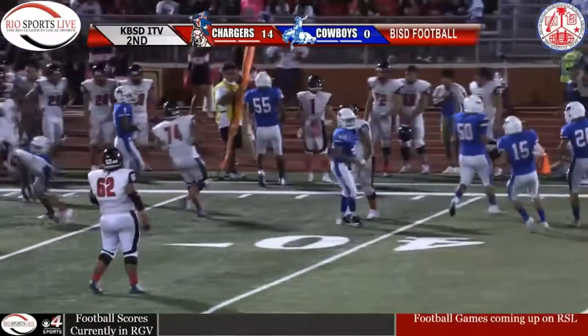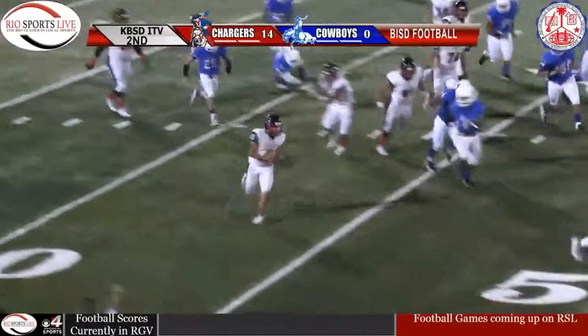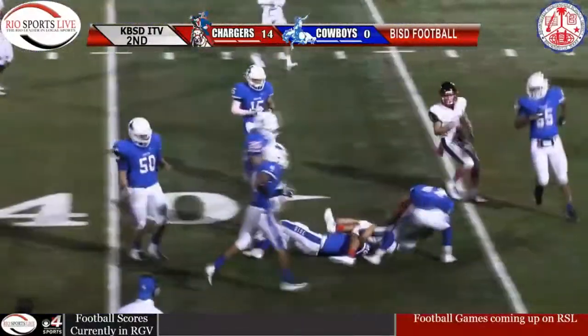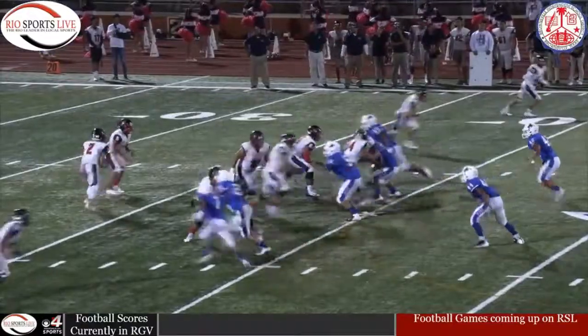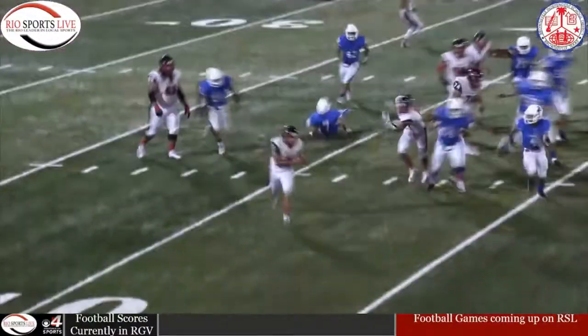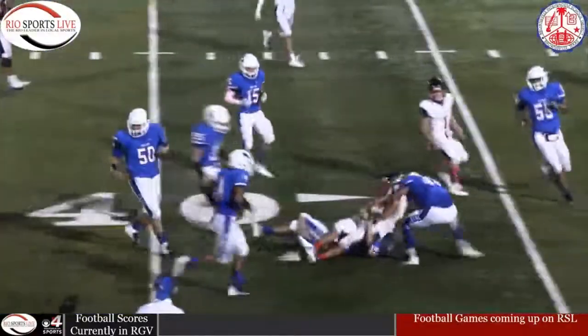Hurdles somebody for the Chargers. Here's a snap, rolling out, delayed draw. Play across the 40 — he's got some room on the right side, across midfield. Running back number five, across the 40 to the 35. They hit the Porter Cowboys with a delayed draw, and it opens up a big wall to the outside. He drops it out and uses his speed to hurt the corner and get a huge gain for Veterans Memorial.